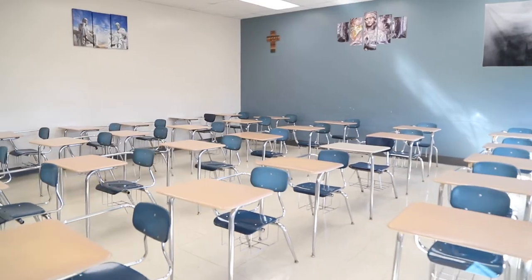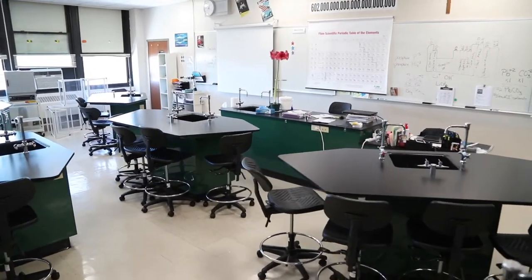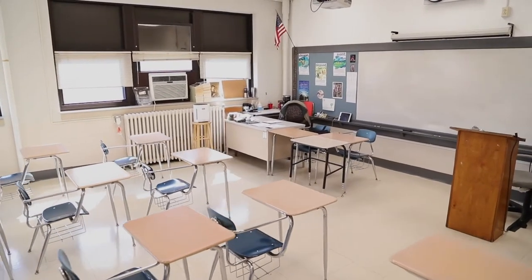Rockney Hall is also home to our theology, English, science, and technology classrooms. Each room is fully equipped with Apple TV to easily allow collaboration between students and teachers.